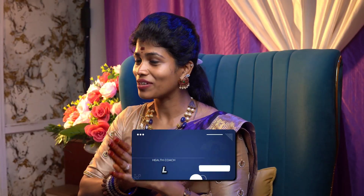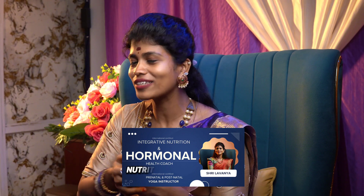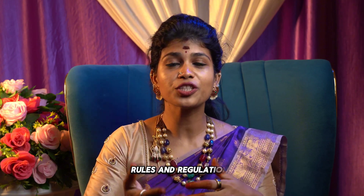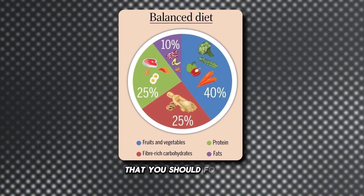Hi, hello, welcome back to my channel. I'm Shri Lavanya, certified integrative nutrition and hormonal health coach, internationally certified yoga instructor. In today's video, we are going to see certain rules and regulations regarding diet that you should follow.